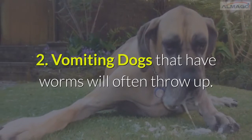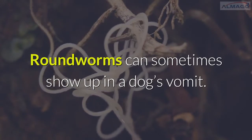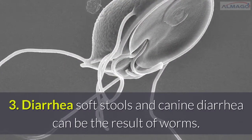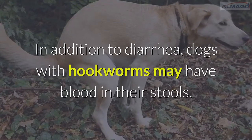Number 2: Vomiting. Dogs that have worms will often throw up. Roundworms can sometimes show up in a dog's vomit. Number 3: Diarrhea. Soft stools and canine diarrhea can be the result of worms. In addition to diarrhea, dogs with hookworms may have blood in their stools.